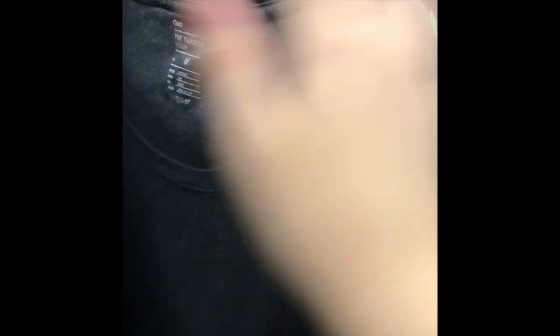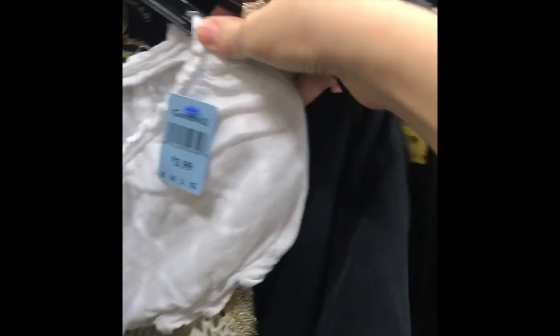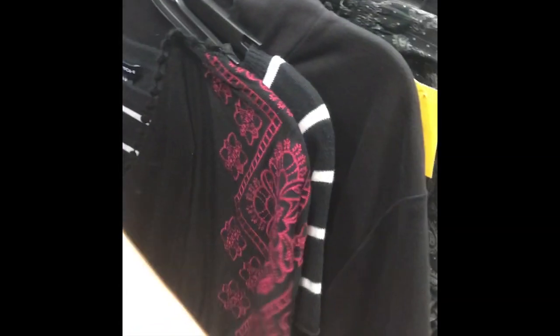Anything that really catches my eye, I pick out and either feel or look at a little more and inspect it before putting it in my pile. I don't usually inspect it too much until I get into the dressing room, so anything that catches your eye, put it on your pile and decide later — it's better to have more and then whittle it down as you try them on and style it.